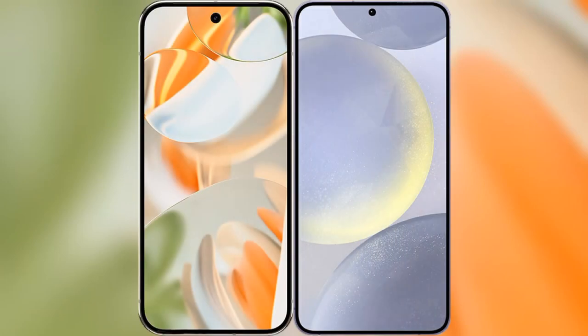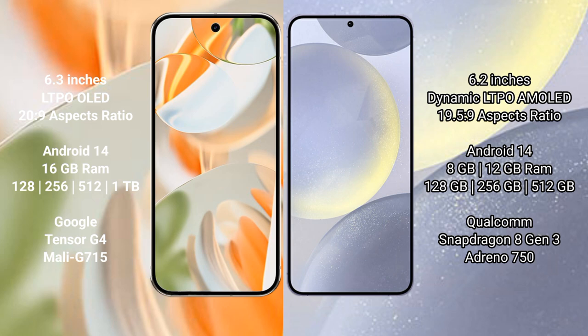I will compare the new Google Pixel 9 Pro with Samsung Galaxy S24. Google Pixel 9 Pro has a 6.3-inch LTPO LED display and Exynos processor. Samsung Galaxy S24 has a 6.2-inch dynamic LTPO AMOLED display.